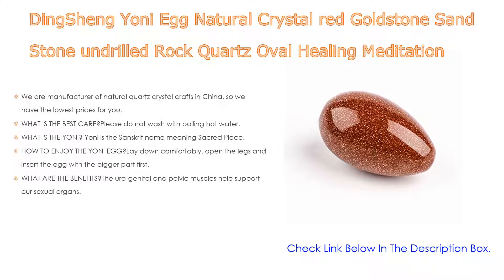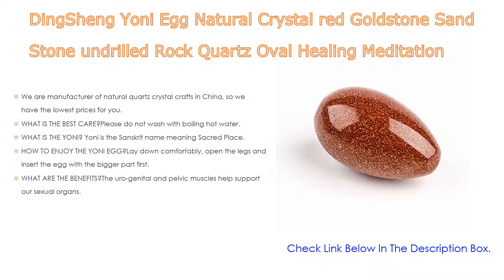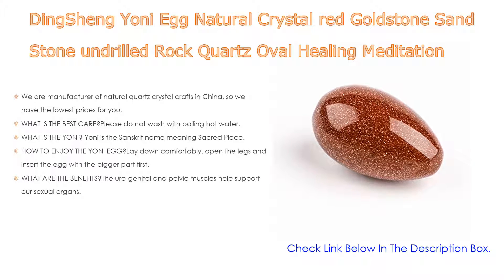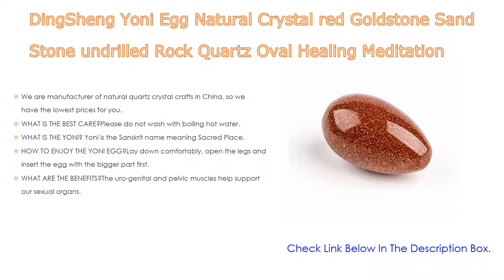To use the yoni egg: lay down comfortably, open the legs, and insert the egg with the bigger part first, using only the tip of your finger to ease it in. Once it has passed the opening of the vagina, the yoni walls will pull the egg in. Yoni eggs can be used during meditation, while sitting down watching television, doing work, or while walking around doing everyday activities.